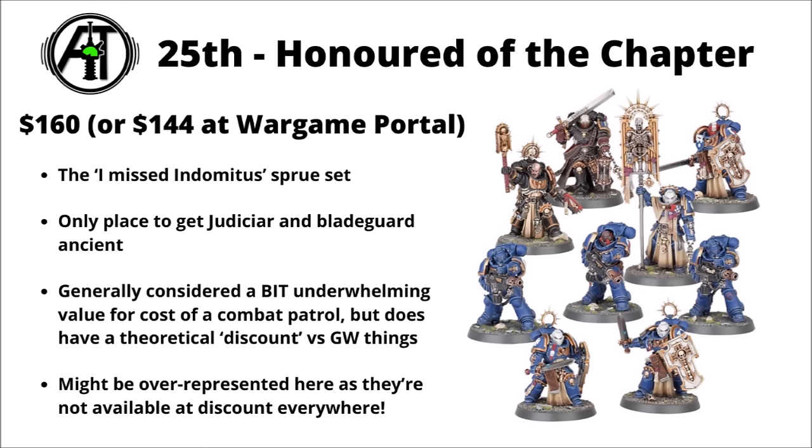Let's jump into the list proper and fairly rapid fire go through the 25 best-selling Warhammer 40k kits over the past couple of months. Ranked at 25, we've got the Honoured of the Chapter — this one surprised me, as it's kind of the 'I missed out on Indomitus' sprue set, with the Judiciar, Bladeguard Ancient and monoposed Bladeguard. It does offer a discount compared to character prices, though it's really not that many miniatures. This might be over-represented as it's usually an online exclusive deal.